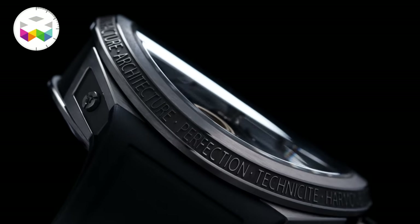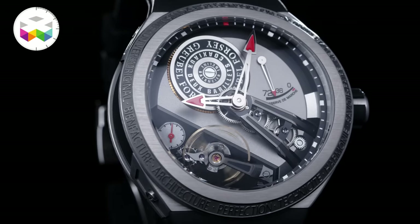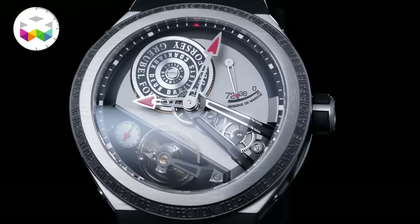It seems they appreciated this sporty experience, as well as some privileged clients, as they are now introducing another timepiece using part of this design code but pushing it a little bit differently and with a significant change when it comes to the movement.